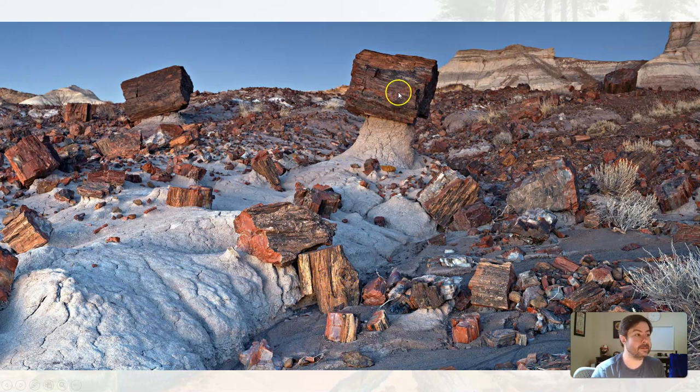The petrified logs look like trunks, but there's no more plant material, no more tree material. Every individual cell, as it decays away, gets replaced with silica making its way through the sediment — silica from the ash beds of volcanic activity that were also present.